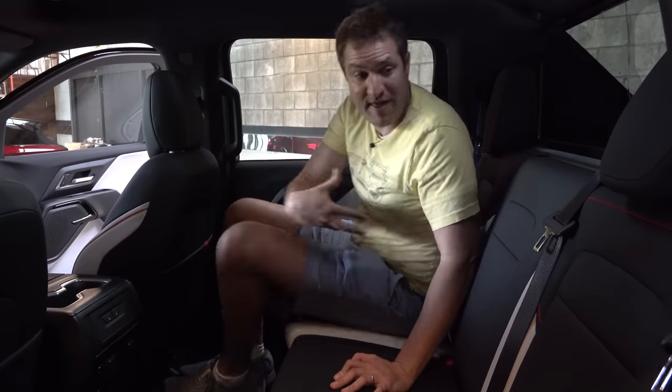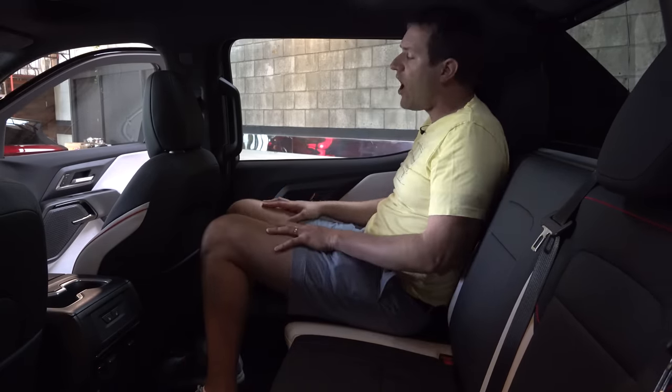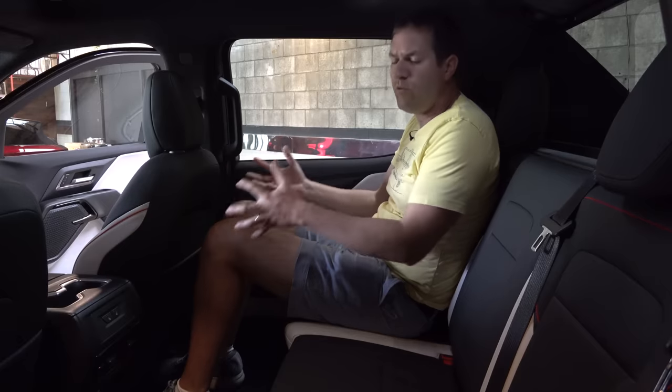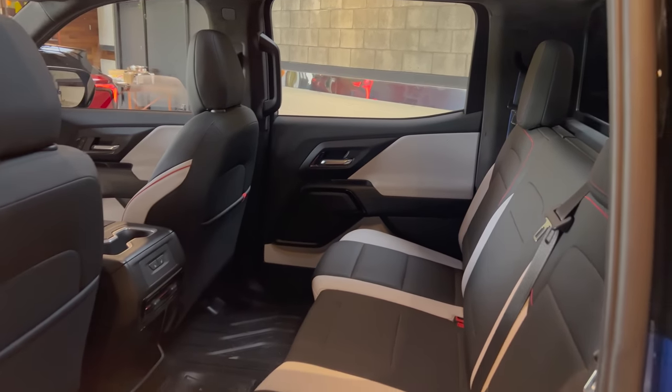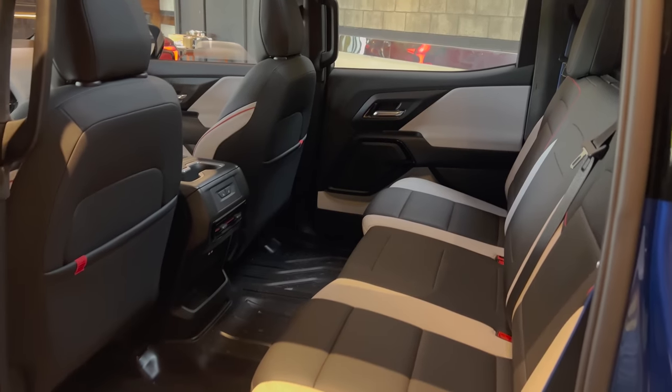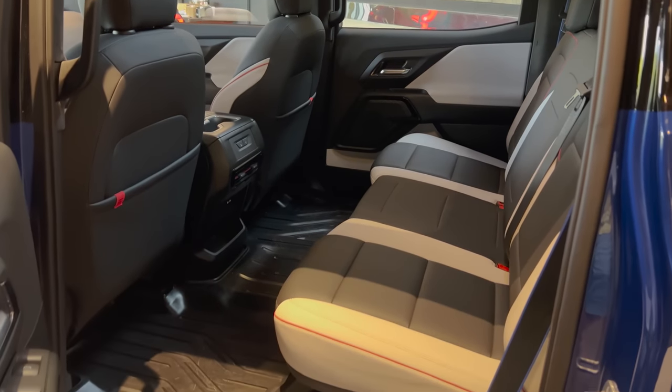Since we're at the back of this truck, let's talk through the rear seats. When they're in place, they give you a ton of space — a lot of knee room, leg room, hip room, and head room. This is pretty standard for most full-size pickup trucks, but there really is a lot of room back here, and you can easily use it as a family car or to transport adults in the back with no problem.